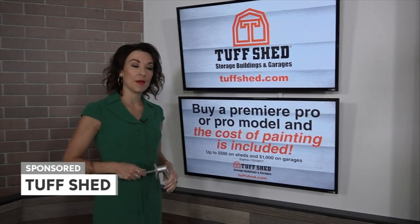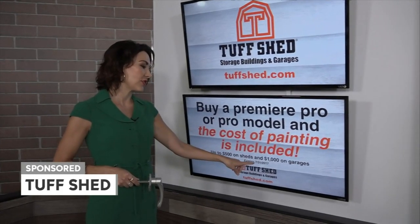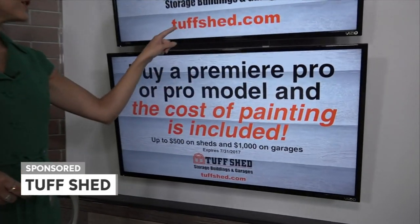And right now, if you buy a premium or premium pro model, the cost of paint is included in your purchase. This is only good until July 31st, so call Tough Shed or go to toughshed.com today.